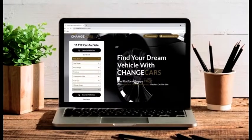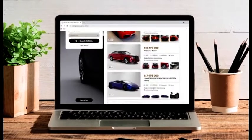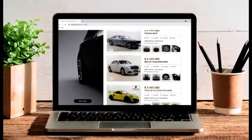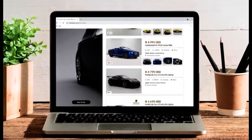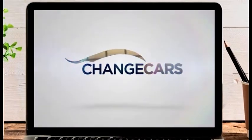Buyer's Guide was brought to you by Change Cars — the platform where only manufacturer-approved dealers are allowed to advertise.